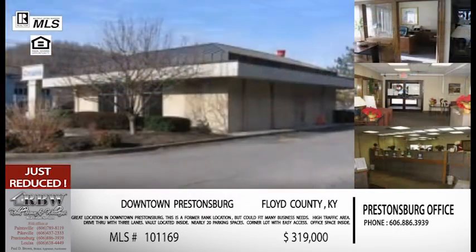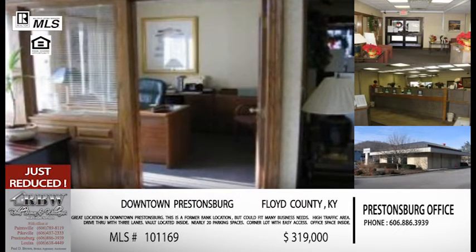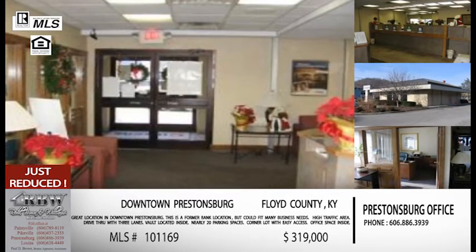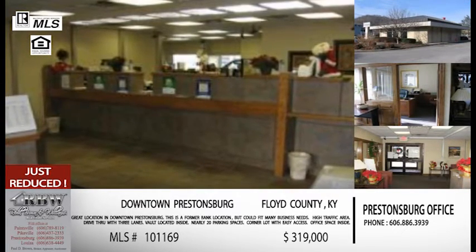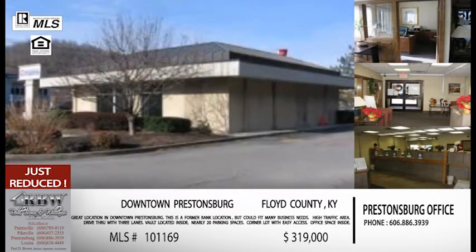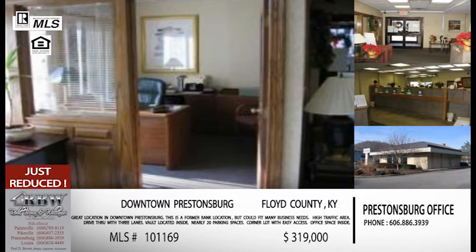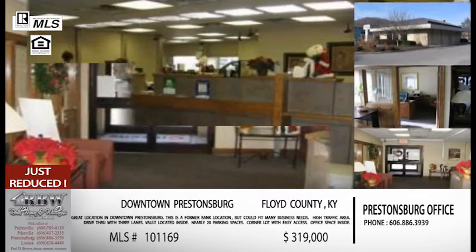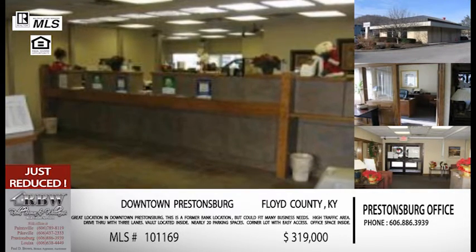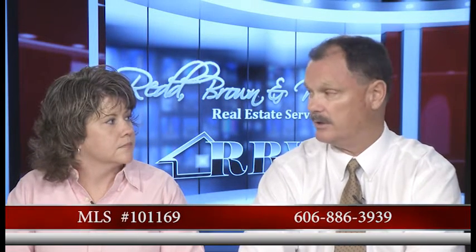You could buy this property and move into it in a very quick time, be ready to operate. There is a pole there already for signage. The lot is ready, the building's ready — it is truly move-in ready. You open your business and you're ready to go. The price is $319,000, just reduced today. If you're looking to start a business and you need a location, or maybe your business is growing and you want a second location, you could do that. You can call the Prestonsburg office at 886-3939, or call any of the other offices and any staff member from RBW can help you.